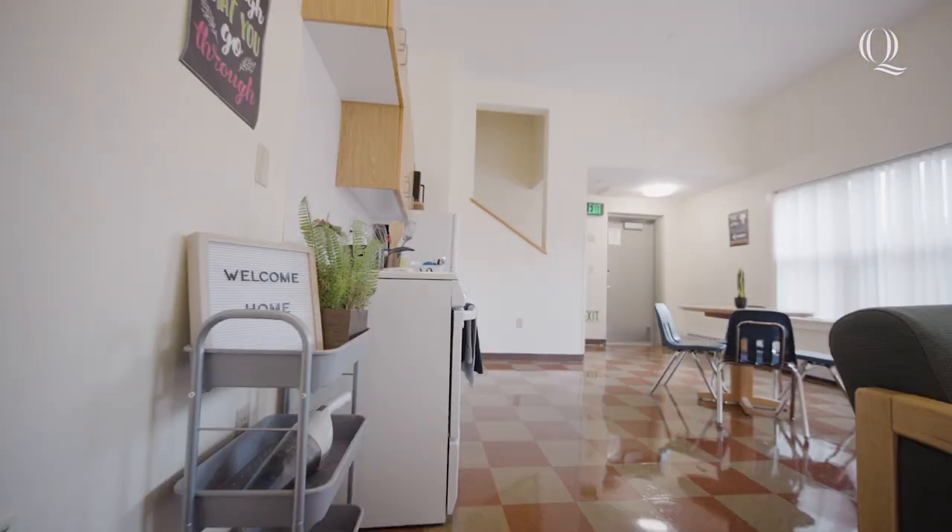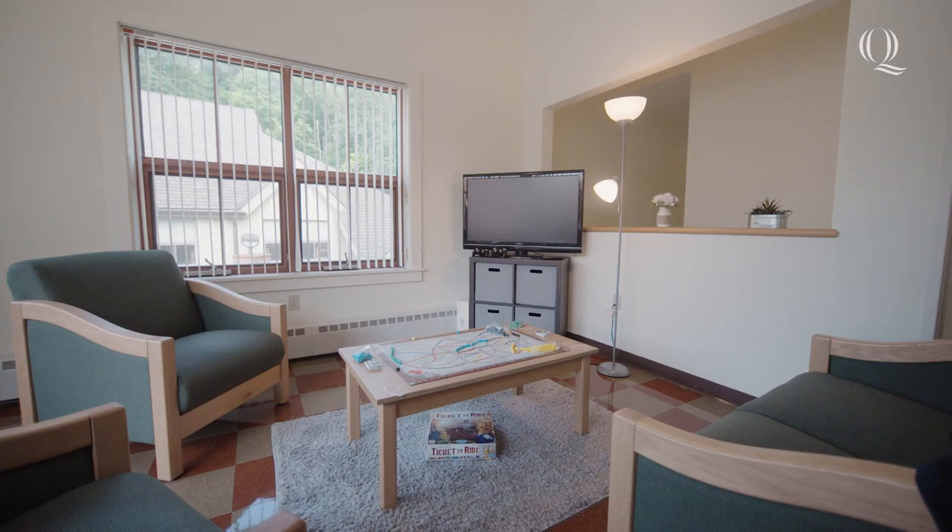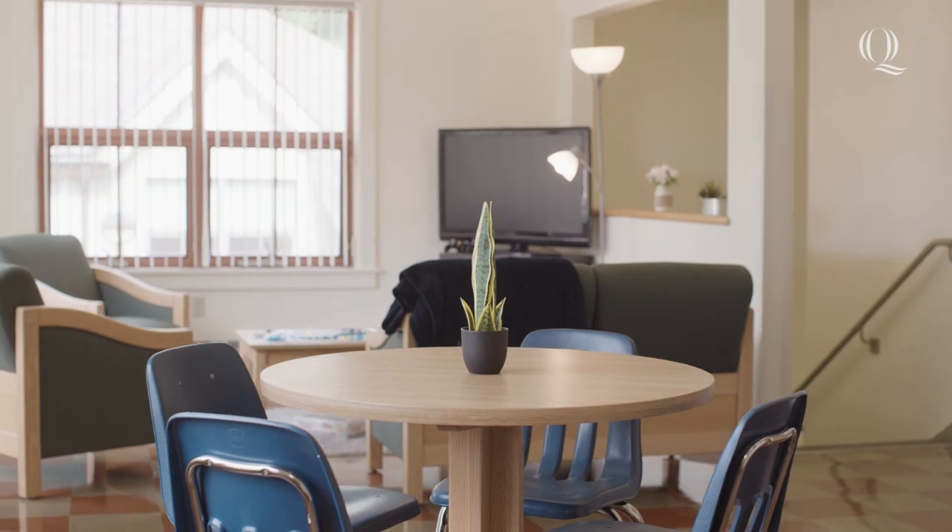As you enter the room, you're met with the common area that is furnished with a loveseat, coffee table, and table and chairs. You're able to customize with whatever you want to make the space your home.